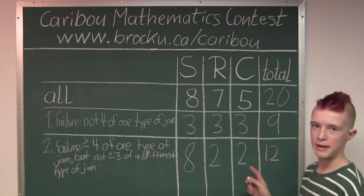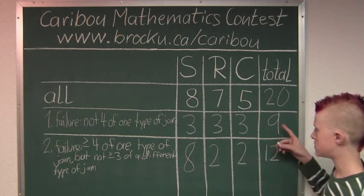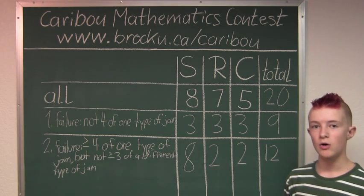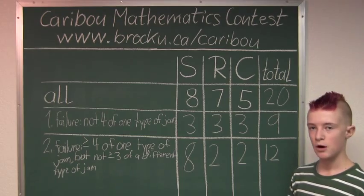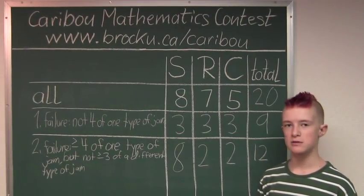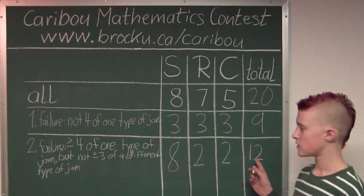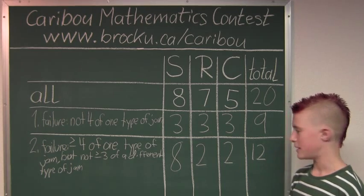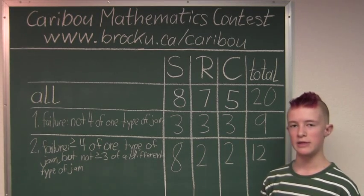So now we would pick the bigger number out of these 2 cases, which is 12. So if we know the maximum number of jars left on the shelf that is still a failure is 12, then one more jar would be 13, and we know that that would be correct.